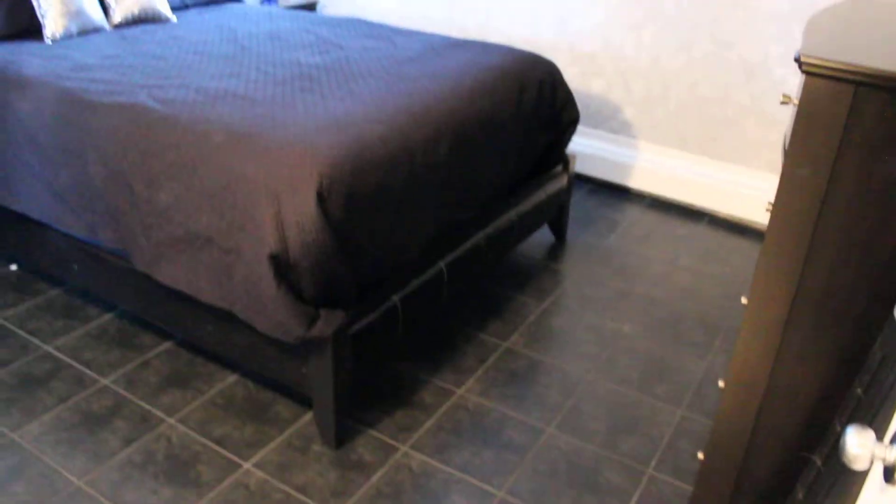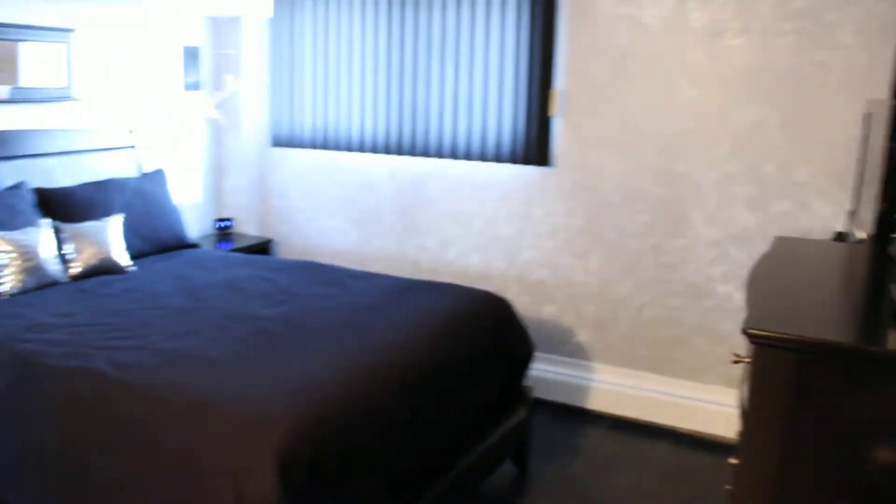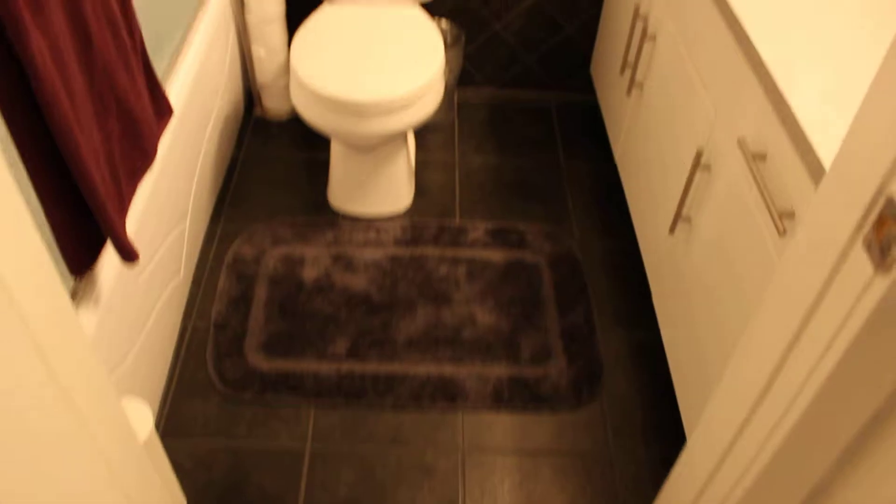The bedroom is actually a really good size as well — take a look. You've got your own nice sized closet, and the baseboards and trim have all been really freshened up.